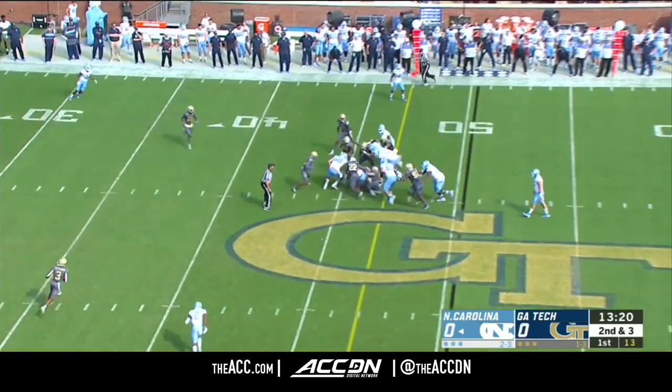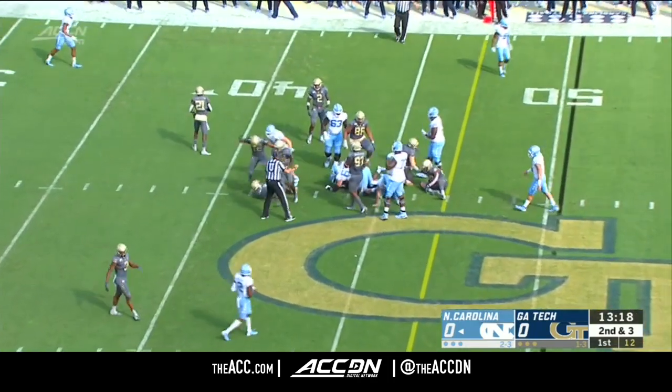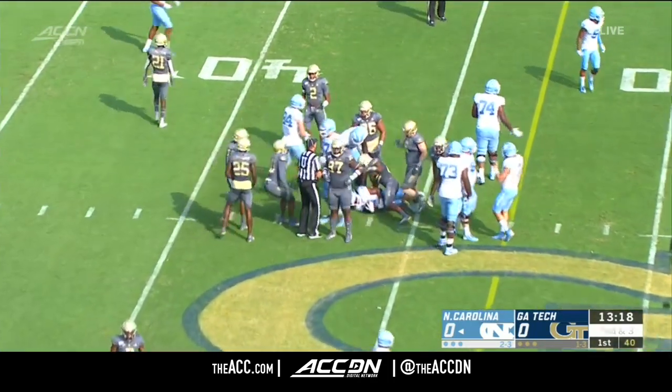Juggle the snap, hands to Carter — first down. To the 44 of Georgia Tech goes Michael Carter.